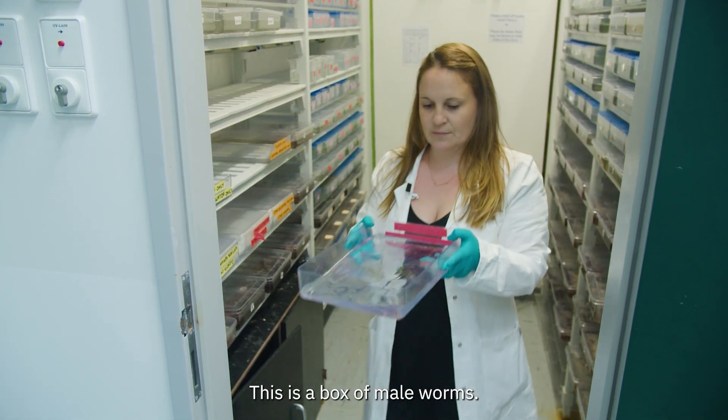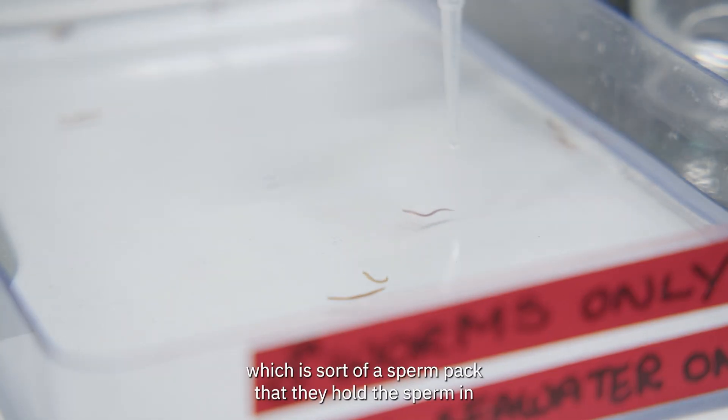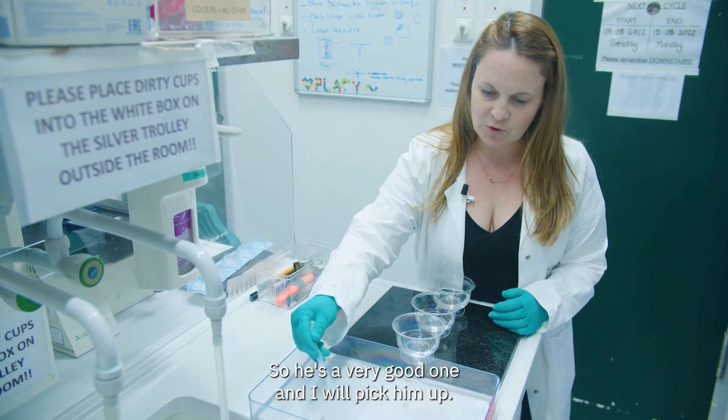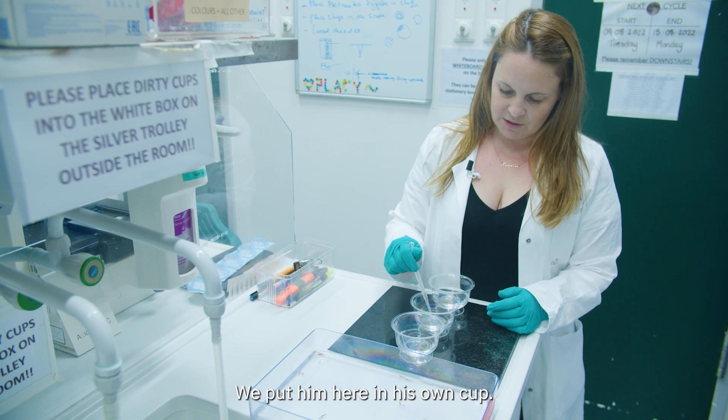This is a box of male worms. You can see here the white, which is sort of a sperm pack that they hold the sperm in. And when they're ready to spawn they swim around like crazy, like this guy is doing — so he's a very good one. I will pick him up and we put him here in his own cup.